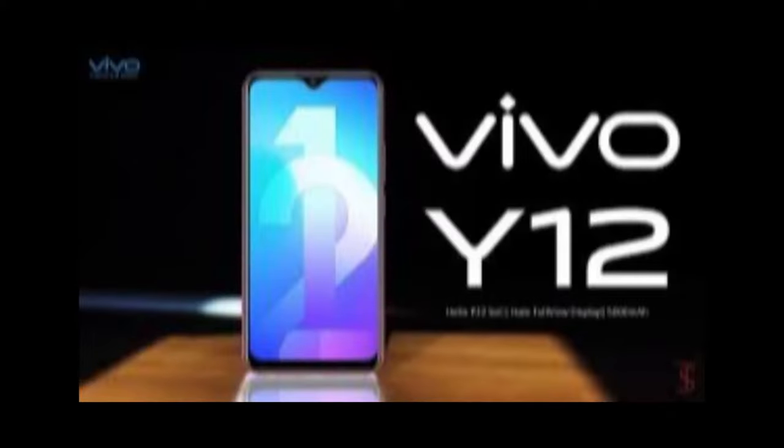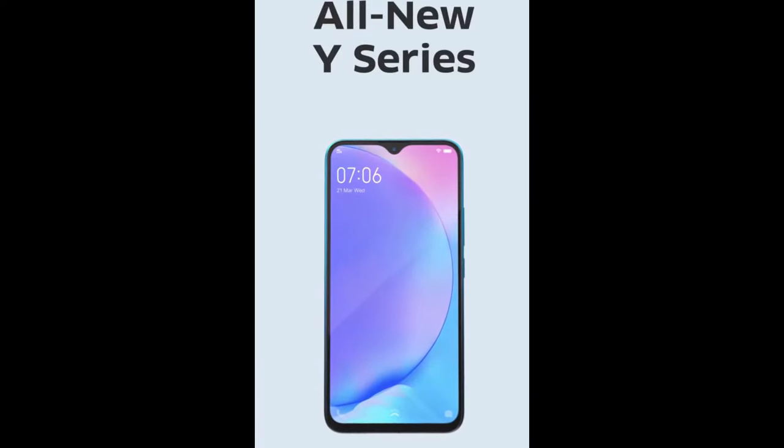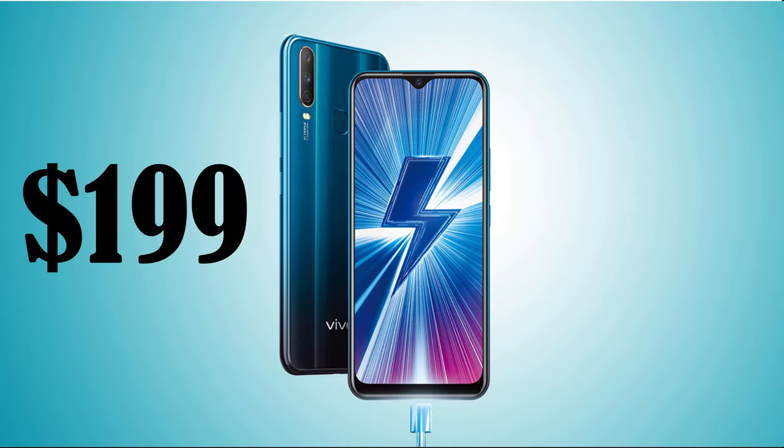At number 5 we have the Vivo Y12. Not many of you know about Vivo in Australia, but Vivo is owned by a Chinese company called BBK Electronics. It's also known to own other companies like Oppo, OnePlus and Realme. The Vivo Y12 is the cheapest among our picks at $199.